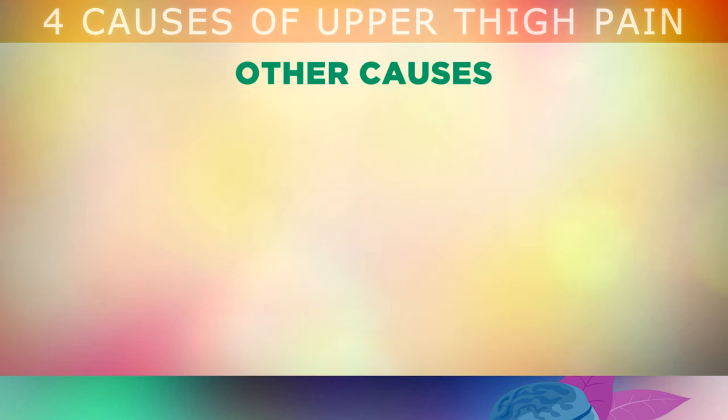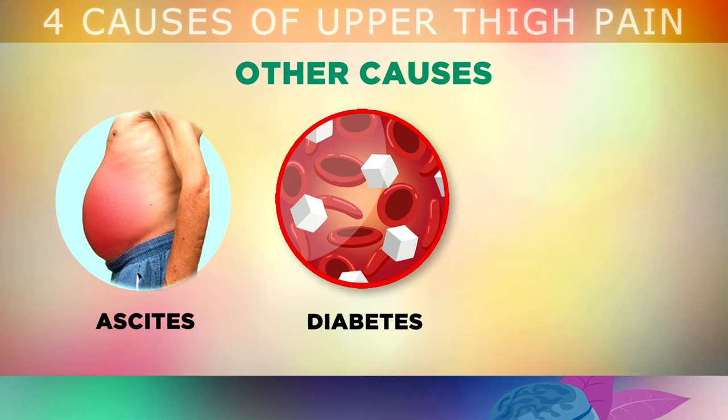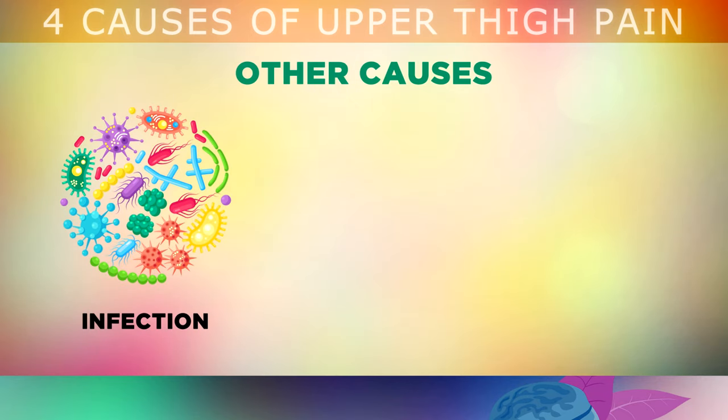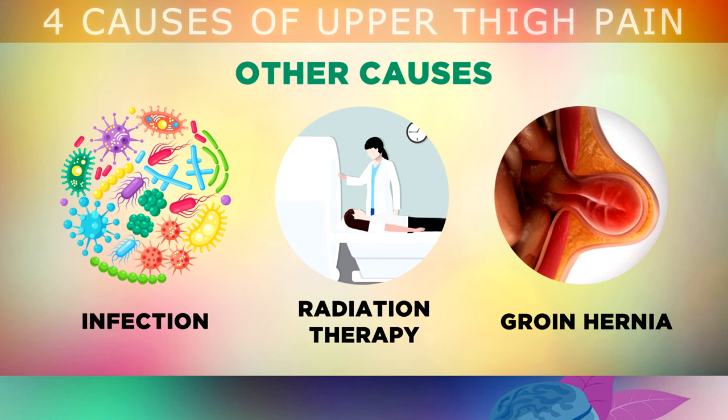In the interest of giving you a complete idea on what can cause upper thigh pain, here are some of the rarer causes that can trigger femoral nerve pain. First, ascites, which is leaking of fluid from the liver, that stretches the abdominal wall and pinches the lateral cutaneous nerve. Second, diabetes — high blood sugar and insulin can cause nerve damage or neuropathy in any of the nerves in the legs. Third, synovial or ganglion cysts on the hip joint or the lower back can also pinch the nerve. Fourth, infections that cause inflammation around the nerve can cause problems. Fifth, complications from radiation therapy. And sixth, a groin hernia, where fatty tissue or a part of your intestine can poke through your groin and press against a nerve.